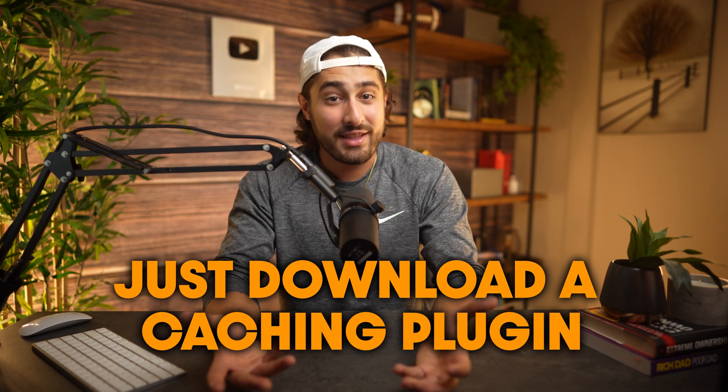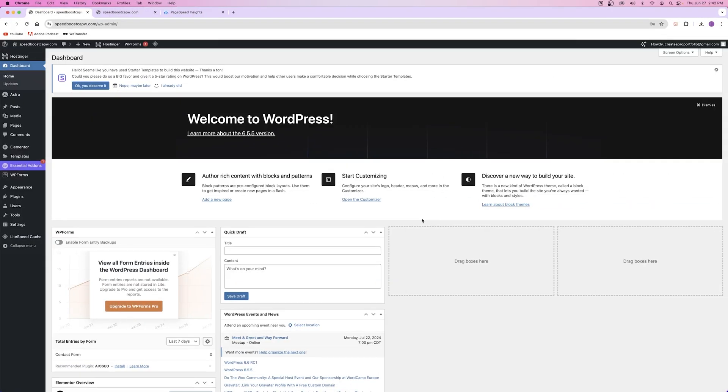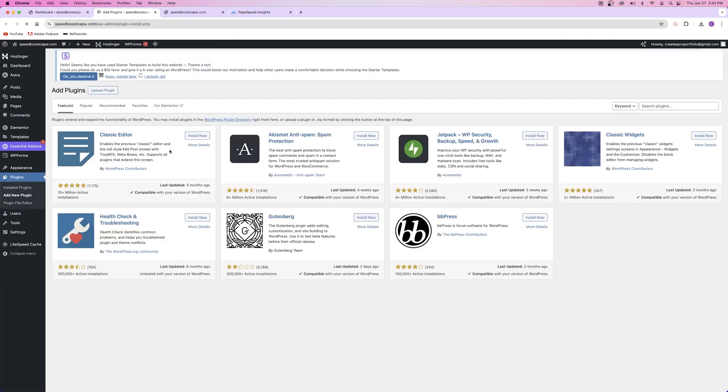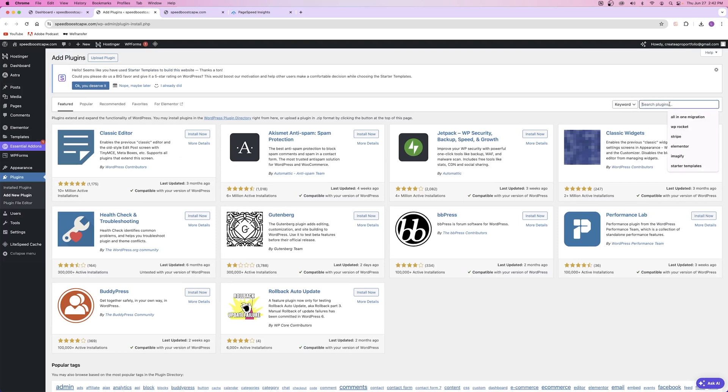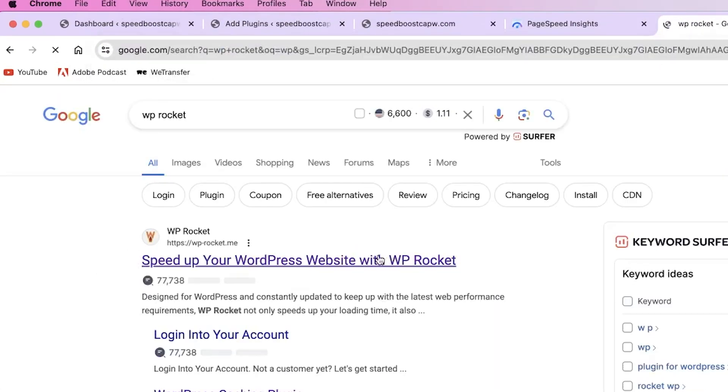To enable caching on your website, simply download a caching plugin. Let me show you how to do that right now using WP Rocket, just in case any of you aren't using LiteSpeed technology for your hosting. From your WordPress dashboard, go over to the plugins tab and click on Add New. We're actually not going to search for WP Rocket because we have to go to their website to download the plugin. Open up a new tab, go to WP Rocket, and click right here.